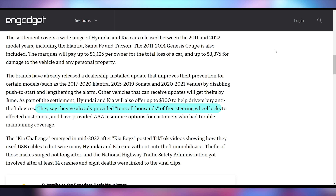Hyundai says they've already provided tens of thousands of free steering wheel locks to customers, but they had to be forced to address an obvious design flaw. They were taking cost-cutting measures on security, and their initial response was essentially telling customers to get their car fixed at the dealership for $500. After a ton of public uproar and people being harmed, it's now being dealt with. Not a great look for the Hyundai and Kia brand reputation.